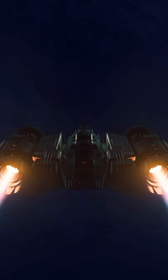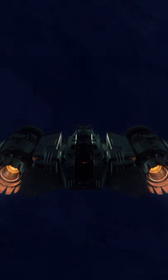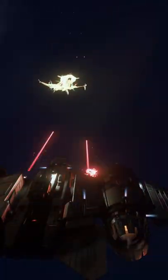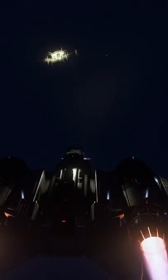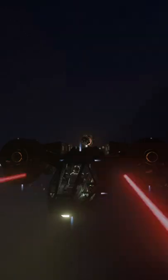The enormous twin engines give it one of the highest top speeds in the Verse, and the incredible weapons loadout gives it firepower well beyond what one would expect from a light fighter. Designed to work as the ideal escort for a Caterpillar or a Herald, the Buccaneer fills its role perfectly.